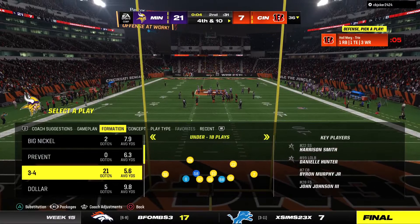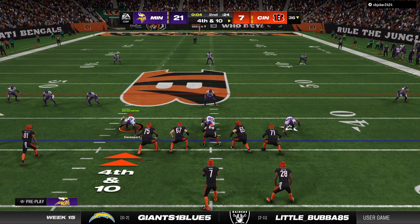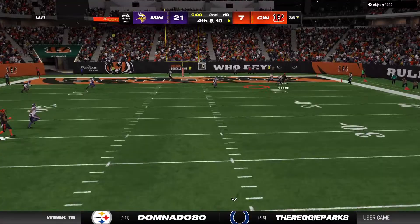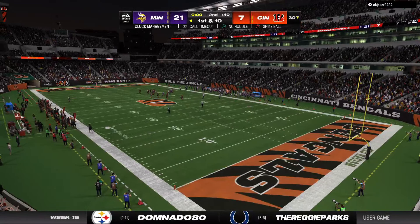Here we go. Strike, check, strike. They'll throw now on the final play. He'll let one go deep for Higgins, into a sea of defenders, and intercepted. Picked off by Harrison Smith. And he will be brought down on what will be the final play of this first half.